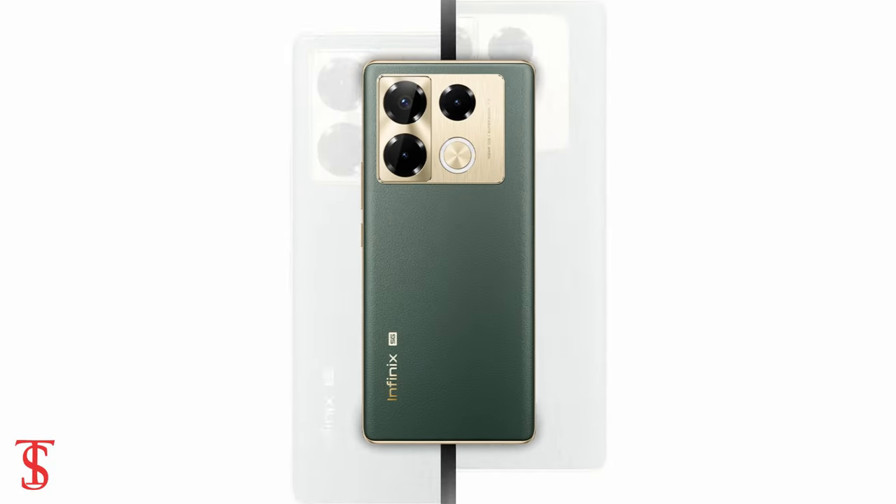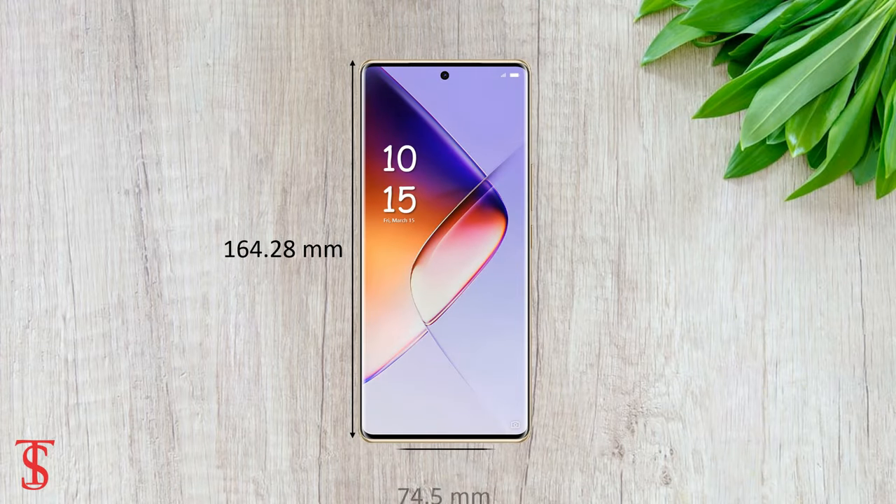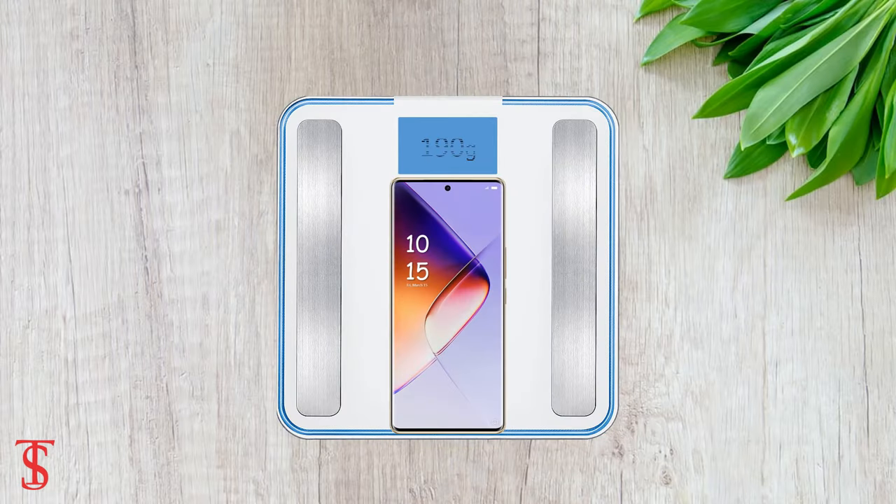The physical dimensions of this smartphone measure 164.28 x 74.5 x 8.1 mm, and it weighs around 190 grams.